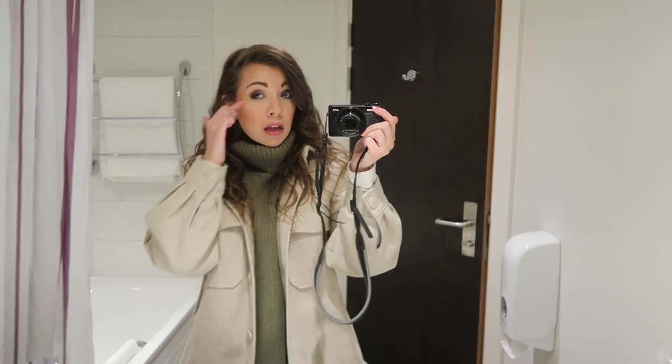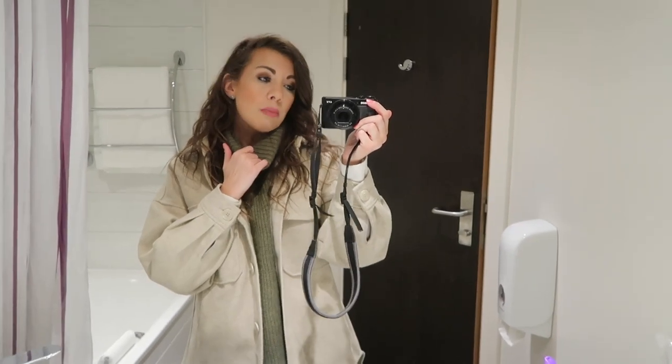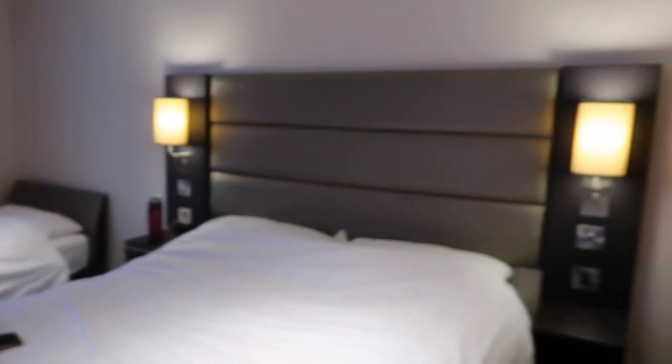That is pretty much your Premier Inn room — very basic, very simple. But in this area there was the Ibis and there also was the Travelodge, and they didn't look as nice as this one. Although I say that — the one I stayed in over in Dartford a few months back I feel was a little bit more of a vibe.